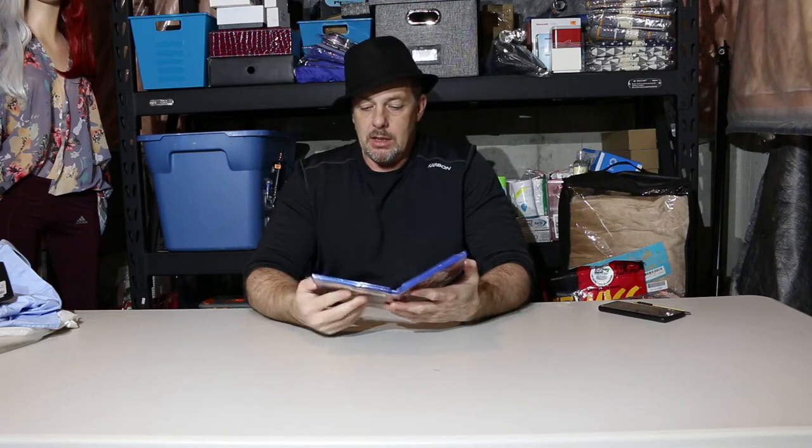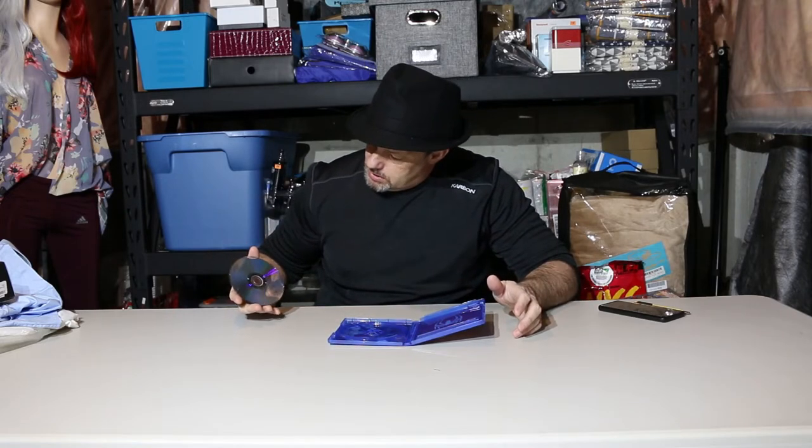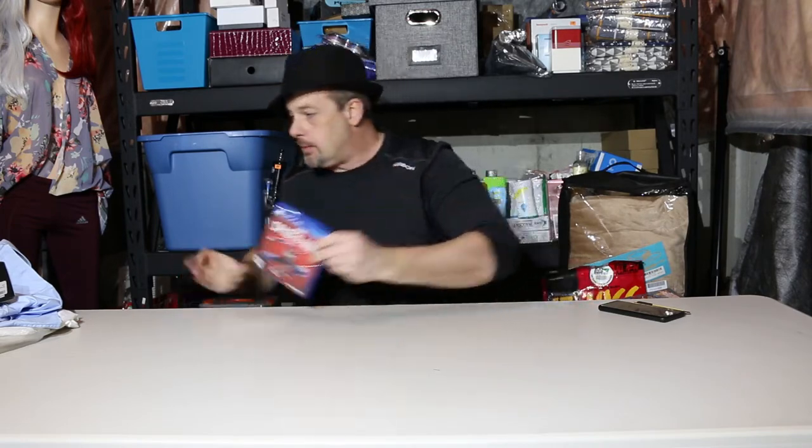PS4 Spider-Man — let's take a look. No scratches, which is always a good sign, so that should be a pretty easy sell.